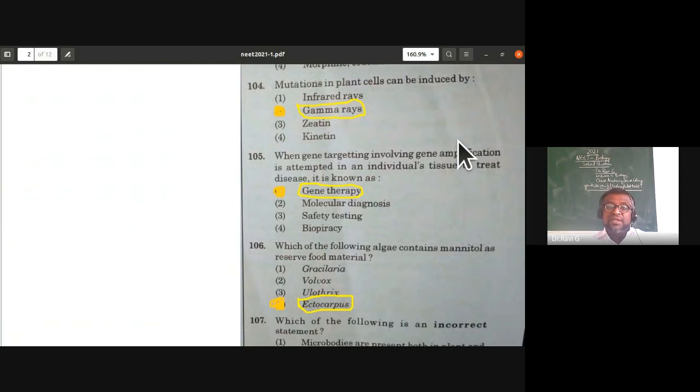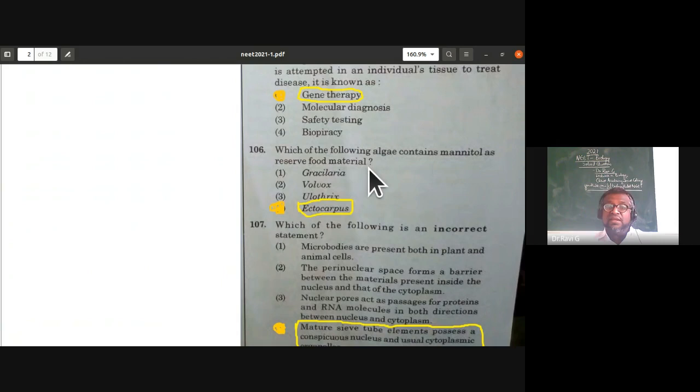The next question is from biotechnology — the concept of PCR (polymerase chain reaction) and gene therapy. When gene targeting involving gene amplification is attempted in an individual's tissue to treat a disease, it is known as gene therapy. The right answer is gene therapy.